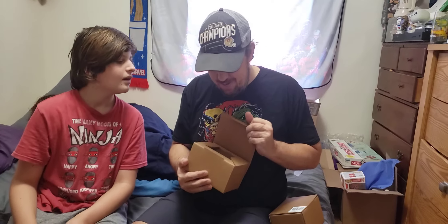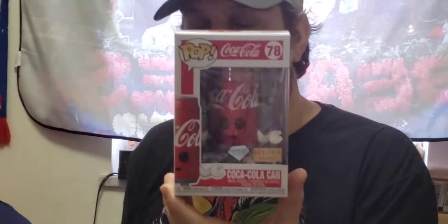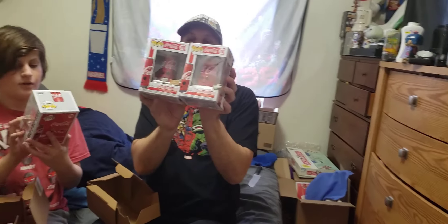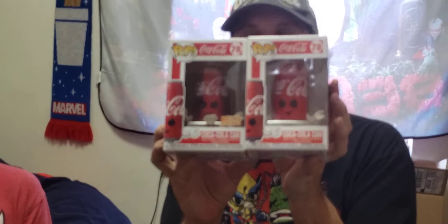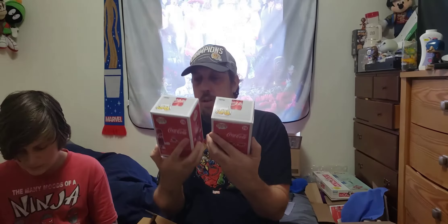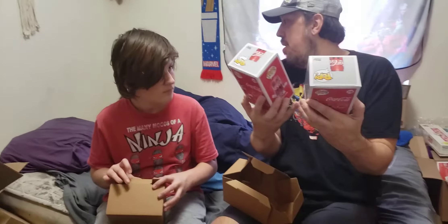I know what it is — there we go! The diamond edition Coca-Cola can. Yes! I got two — one is for my parents. I have the regular Coke can, so I didn't know how that would look. The diamond edition, I actually like it, especially how it really pops — no pun intended.